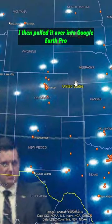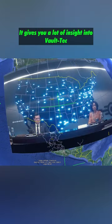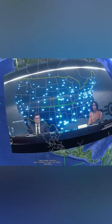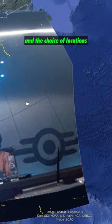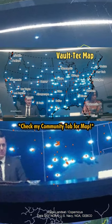I then pulled it over into Google Earth Pro so anybody could use it and try and figure out what's near them. It gives you a lot of insight into Vault-Tec, where their vaults are, and the choice of locations. But let me know — do you have a vault near you? Tell me in the comments.